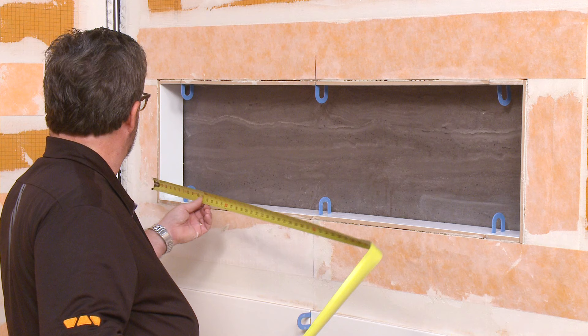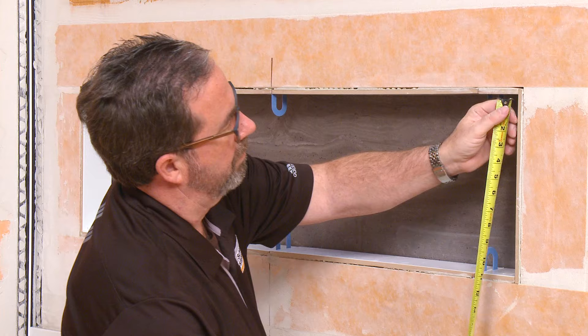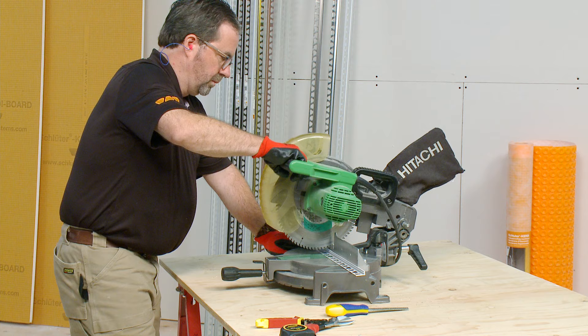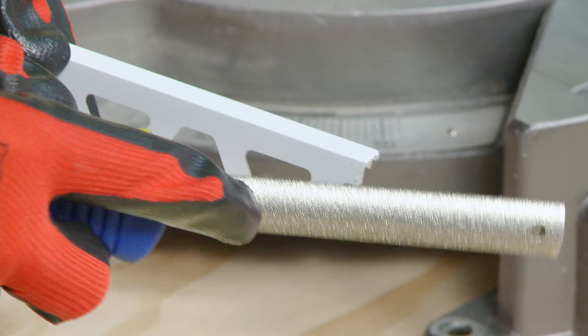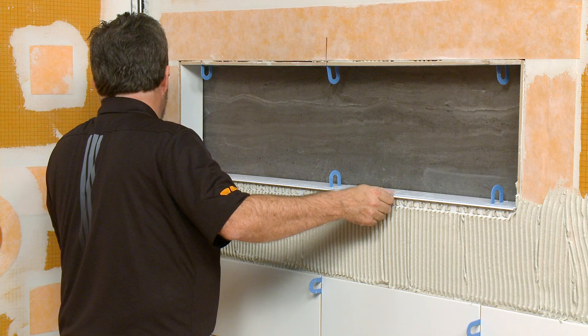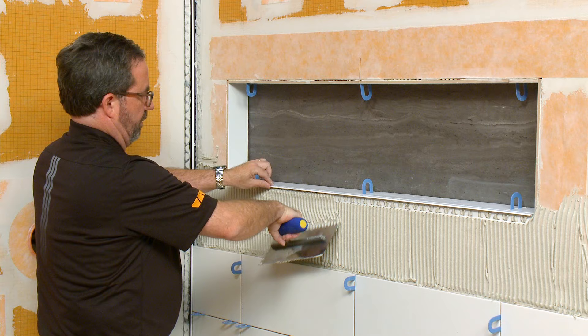Next, we will prepare the profiles for installation. We are installing the Jolly with the anchoring legs on the outside of the niche, and will abut the adjacent pieces. If you install the Jolly on the inside of the niche, you need to miter the profiles. Measure and cut the profiles to the dimensions of your niche. Since we are using the aluminum Jolly, we will use a chop saw with a non-ferrous metal cutting blade for quick, clean cuts. Apply thin-set mortar to the area where the Jolly will be installed. Press the Jolly into the thin-set mortar, and align such that the profile will be flush with the surfaces of the tile inside the niche. Apply additional thin-set mortar over the anchoring leg and solidly embed the wall tile.